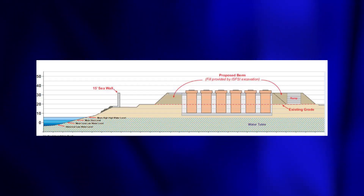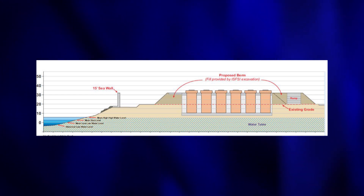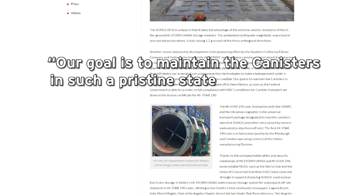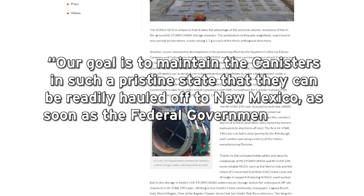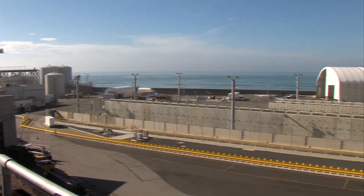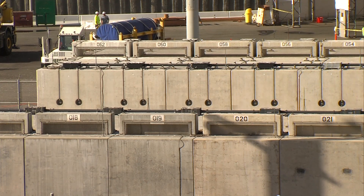The company that designed the storage system, Haltech, made sure the bottom of the casks are just above the mean high tide level. On its website, Haltech says: 'Our goal is to maintain the canisters in such a pristine state that they can be readily hauled off to New Mexico as soon as the federal government is able to so order.' But the federal government has failed for decades to fulfill its promise of finding a permanent nuclear waste storage site, and promises of interim sites are just that — promises with no guarantees.